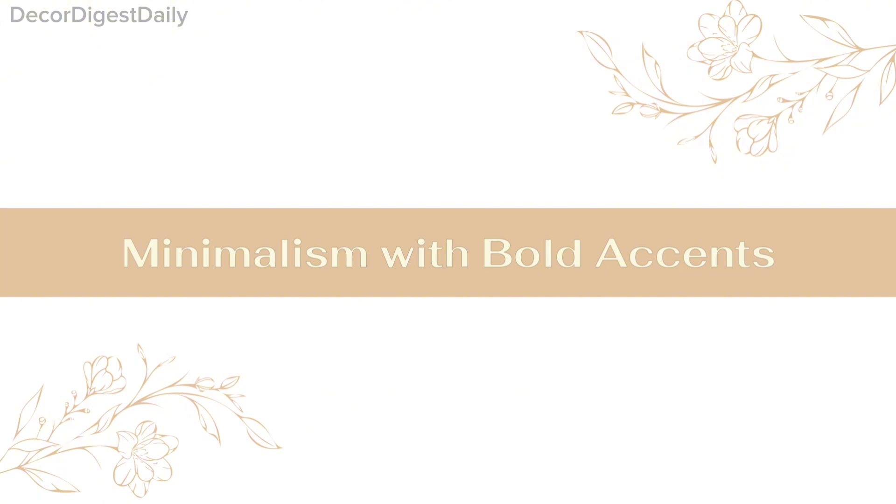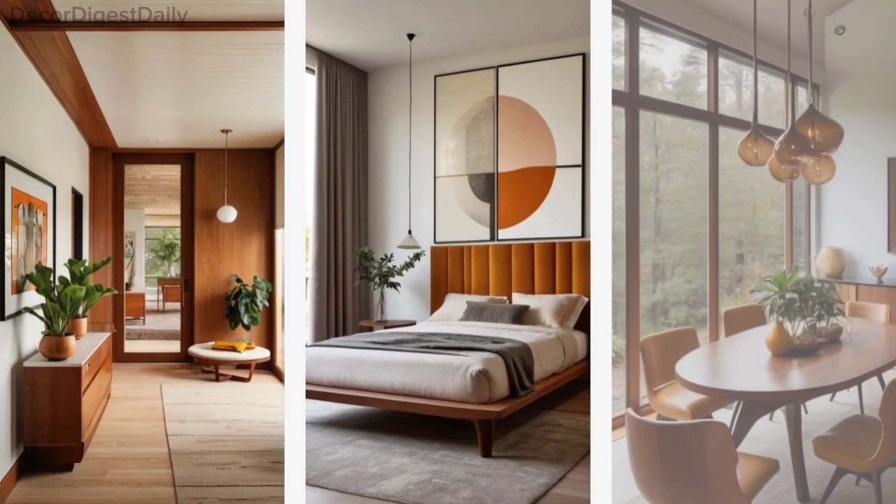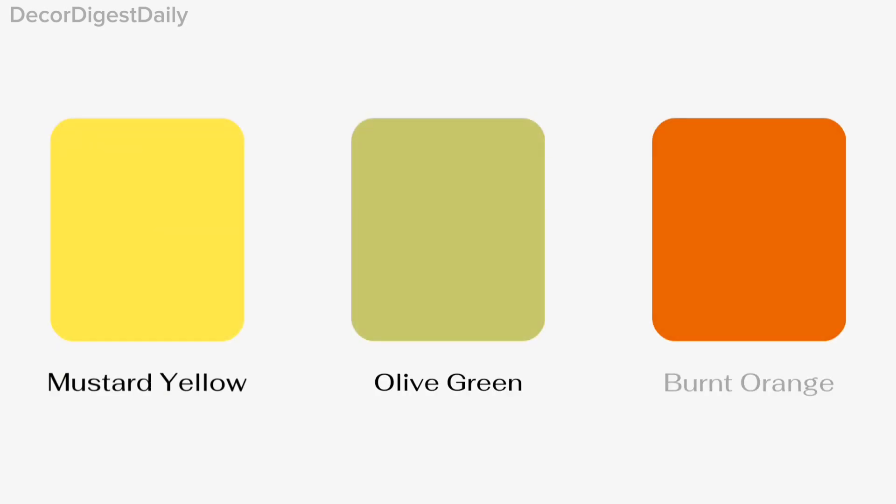Minimalism with bold accents. Spaces are uncluttered and functional, with a focus on essential pieces. Bold accent colors like mustard yellow, olive green, and burnt orange add pops of personality.